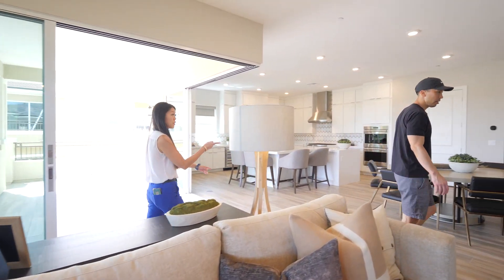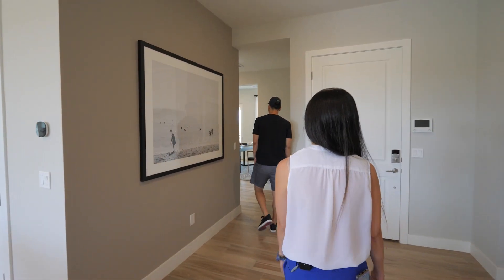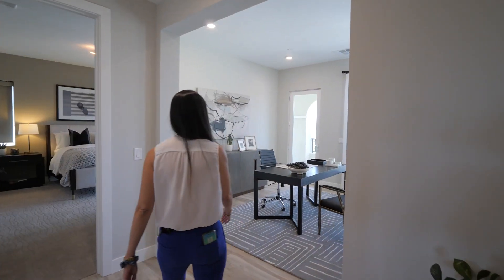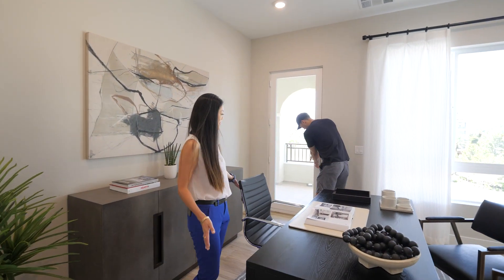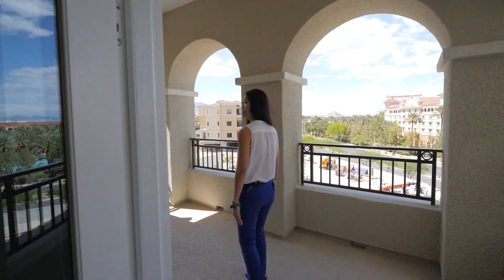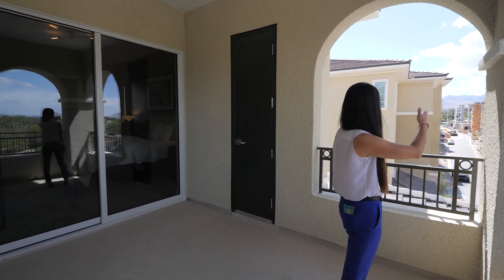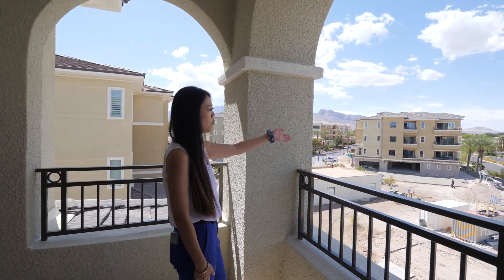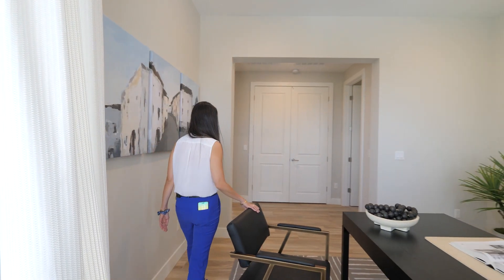There are four bedrooms plus an office. Let's check out the office - it even has a small balcony. Pretty big space. There's another bedroom here with access off the hallway. You can see the Summerlin mountains from here - we're adjacent to the JW Marriott hotel, right in the heart of Summerlin.